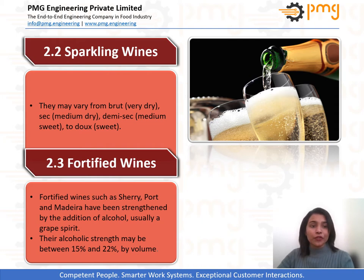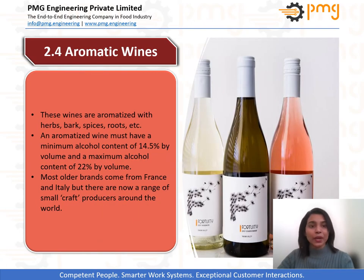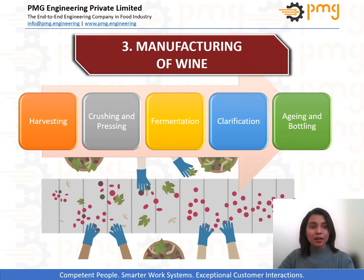Coming to the fortified wines, they have quite a high alcoholic content, thanks to the addition of distilled spirit. This gives a peculiar taste and aroma to wine which are liked by many. Many times, to acquire a characteristic aroma and taste, wines are mixed with certain herbs and spices. These are aromatized wines and generally are white wines. Many of us have not tried this delicacy, but the ones who have know the fabulous taste well.